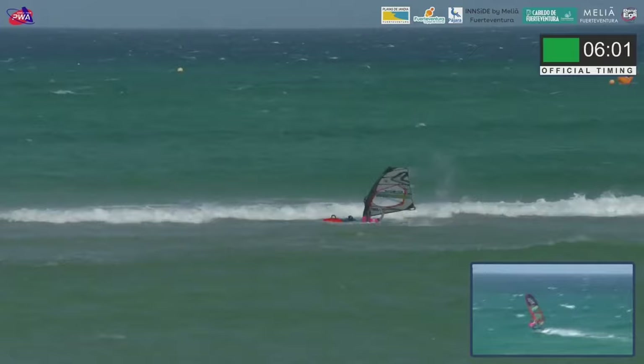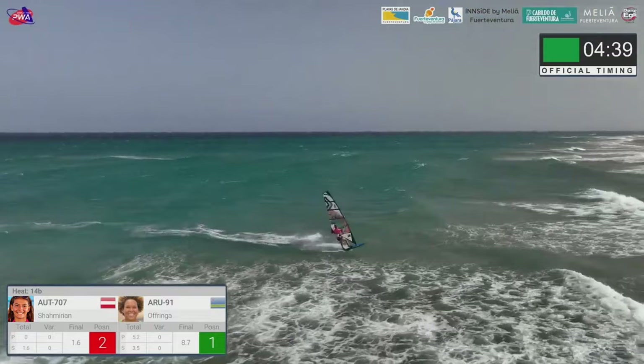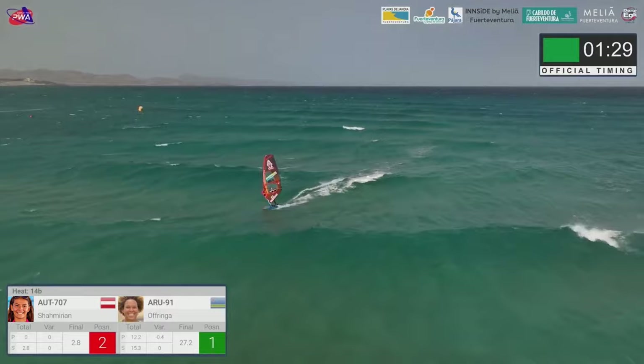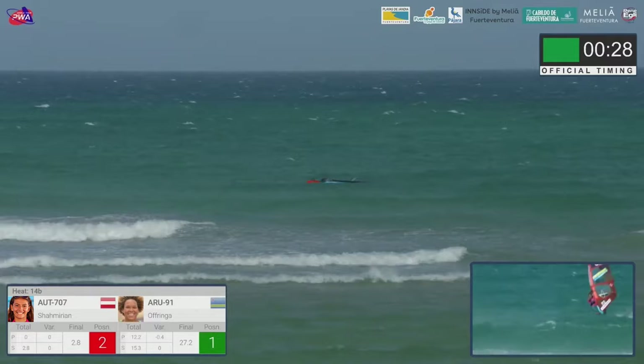Bijou in her first ever PWA freestyle heat is going against Sarah Keita de Ringe. She goes for a Spock — nice — but just sails away from it. Bijou going down on the Spock. Fuerteventura is probably one of the most difficult spots in the world when it's this windy. Thirty seconds left and Sarah Keita also not completing the Spock — that just says it all.